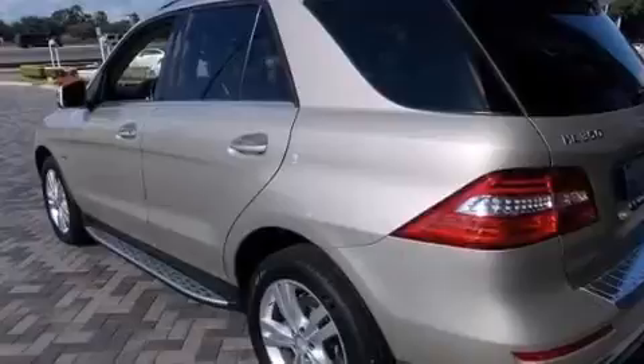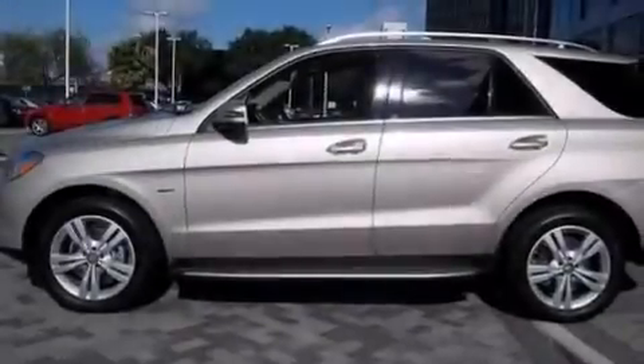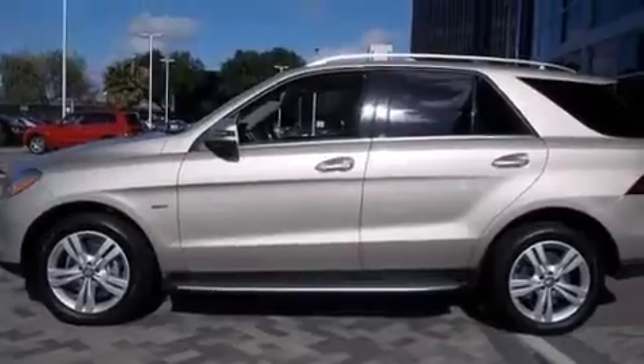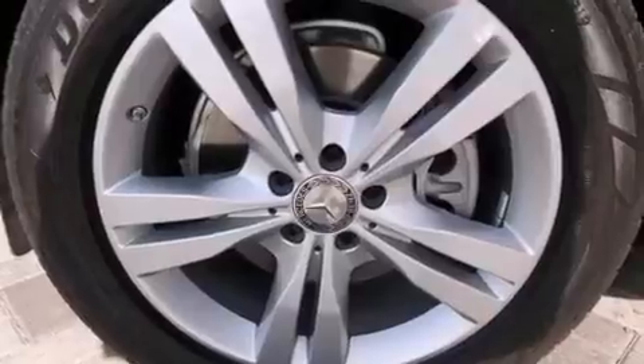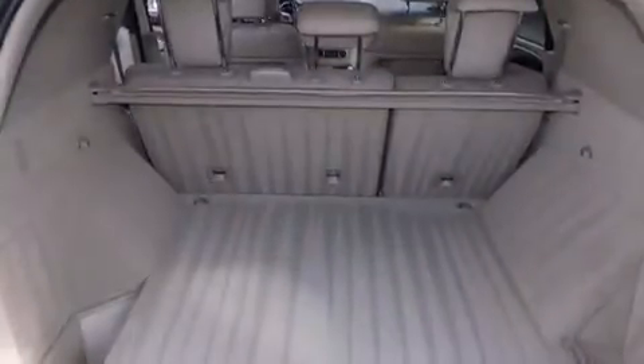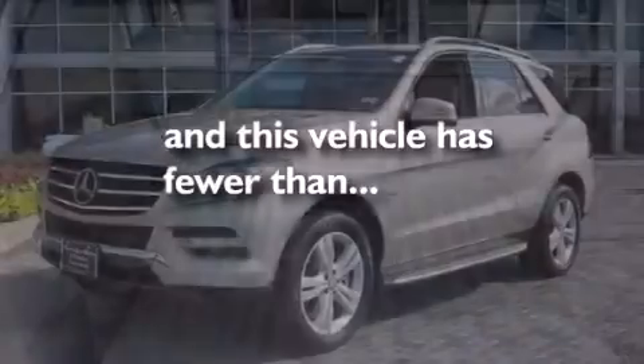Dual power seats, a pass-through rear seat, cruise control, a CD player, a leather-wrapped steering wheel, an illuminated driver's side vanity mirror, rear curtain airbags, rear seat child-proof door locks, full power accessories, and this vehicle has less than 5,000 miles.